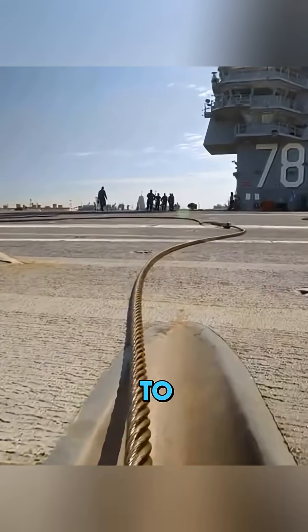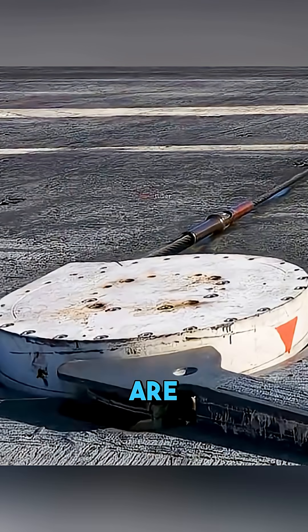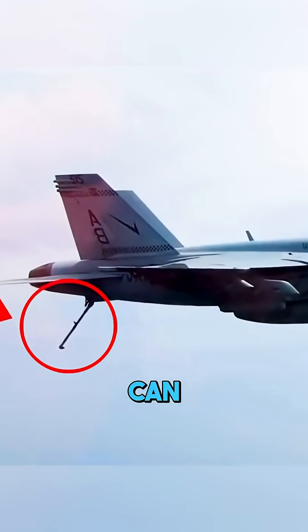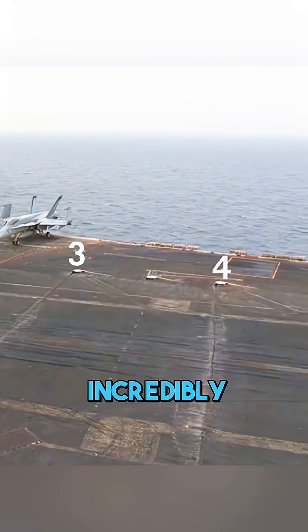Whenever a jet comes in to land on the deck, the arresting system is activated. Four steel cables are stretched across the deck, and as long as the plane's tail hook catches any one of them, it can be brought to a stop in an incredibly short distance.